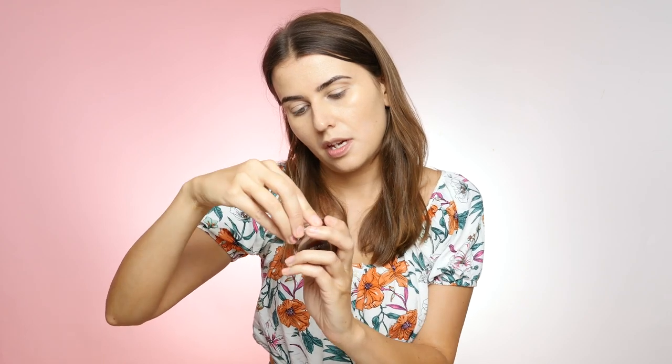I'm going to do cream blush — I don't think I ever really do cream blush. From Juice Beauty, I have Flush, but I think I'm going to go with Orange Blossom. I'm just going to put that on my beauty blender. I like that.